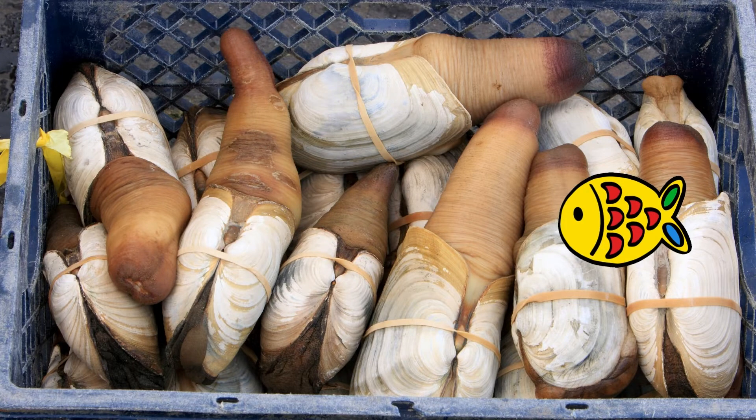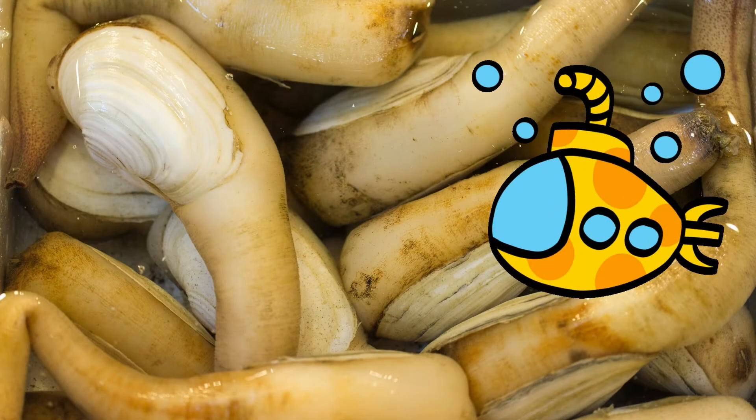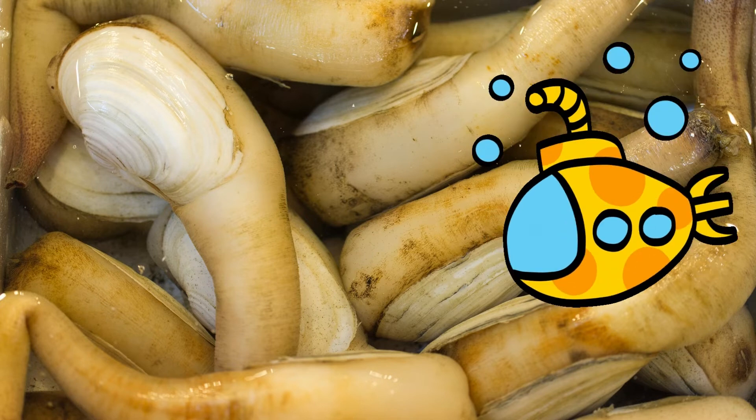This species reproduces through a behavior known as broadcast spawning, where several females release eggs and several males release sperm into the water column all at the same time. This method increases the likelihood that eggs will become successfully fertilized and that fertilized eggs will not be eaten by egg predators near the seafloor. Geoducks are extremely productive, with the long-lived females producing as many as 5 billion eggs throughout their lifetimes. Very few of these eggs will survive all the way to sexual maturity.